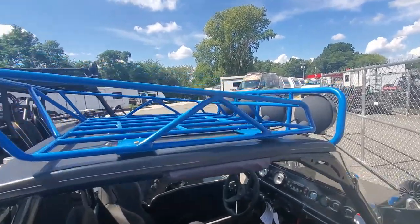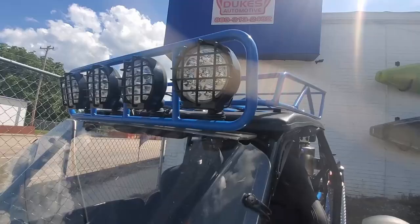Up on top we have this luggage carrier and then you have the front mounted LED light.